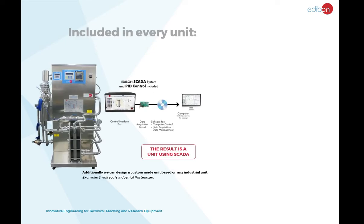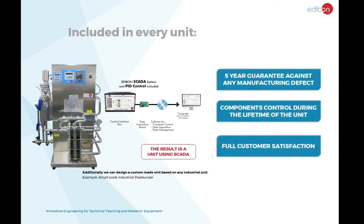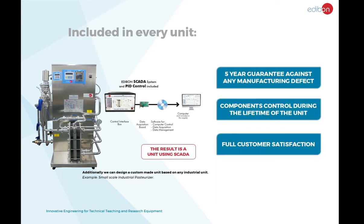Finally, every Edibon unit comes with a three-year guarantee against any manufacturing defect and components control for the lifetime of the unit. Due to the previously stated points, Edibon proudly provides full customer satisfaction.